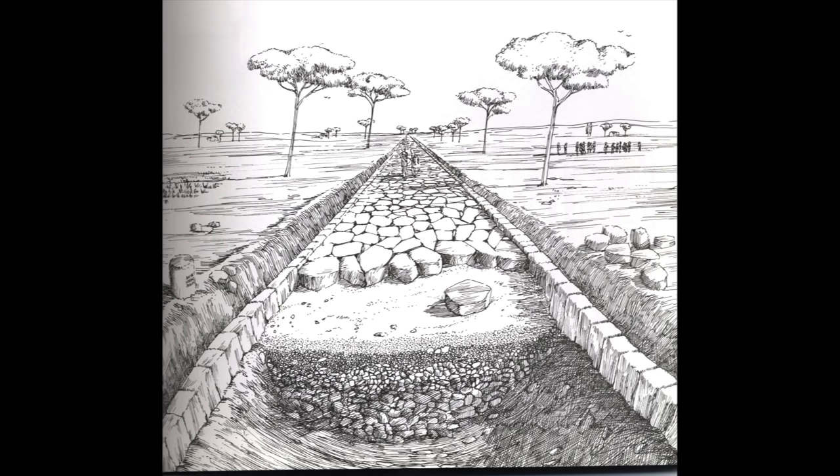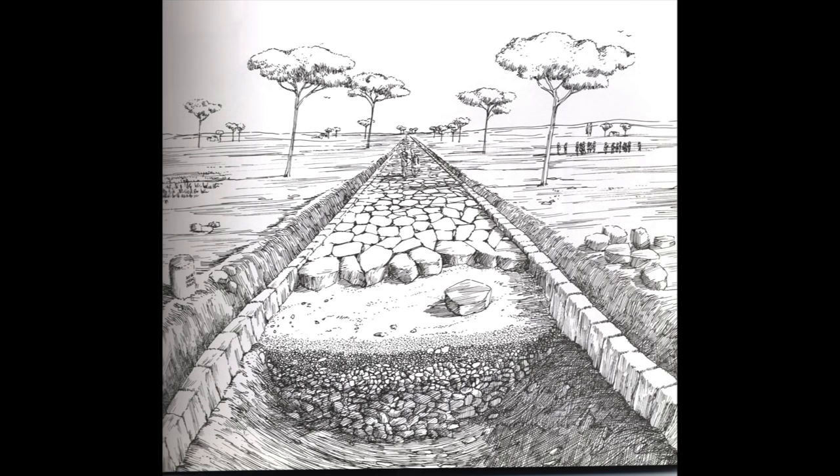Often built by detachments of troops, they were marvels of practical engineering. The most familiar method of constructing them, used for the great highways of central Italy, began with digging the roadbed down to a firm layer of subsoil. The trench was then filled with compacted layers of rubble and gravel, and capped with a pavement of local stone, cambered to shed water, and wedged in place with curb blocks.